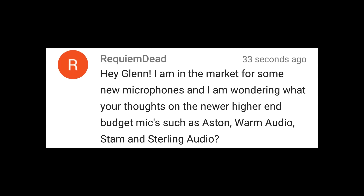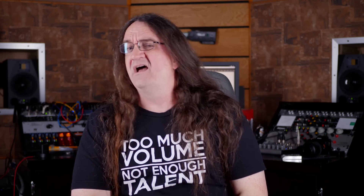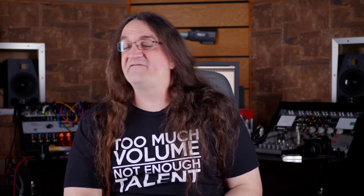Hey Glenn, I'm in the market for some new microphones. What are your thoughts on the newer high-end budget mics such as Aston, Warm Audio, Stam, and Sterling Audio? I'm hearing some great things. I don't have any of them yet, but I know I'm going to be doing a few things with Stam and possibly Warm. Aston expressed some interest in working with me as well — I've heard some stellar things about the Aston mics. My friend Alex Nasla over at Gear Gods swears by his Aston. You really can't go wrong. That's one of the things I love about the technology out these days — you can get some really spectacular gear without breaking the bank.